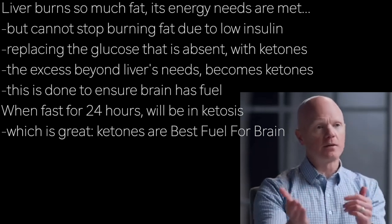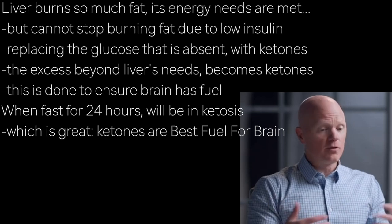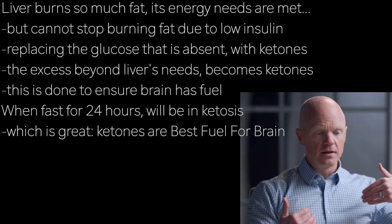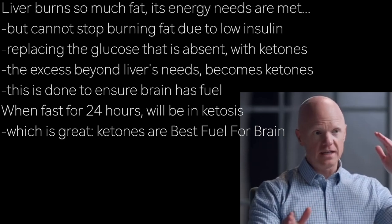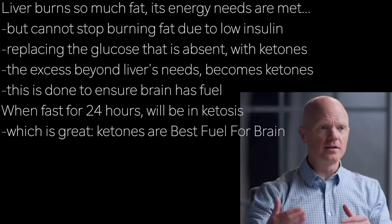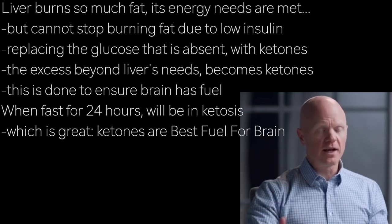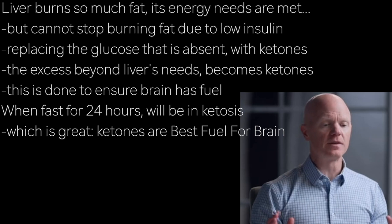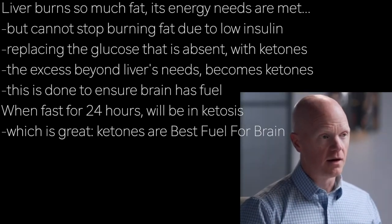Ketones are kind of a metabolic release valve for the liver cell to say, I don't know what to do with all this fat burning. There's not a lot of glucose coming in, and so the brain may start to get hungry, so I'm going to start making ketones. Ketones are nothing more than a product of a lot of fat burning. Anyone who fasts for 24 hours — you wake up that next morning, you're in some degree of ketosis. Lest anyone think it's an extreme thing, people are going in and out of ketosis, ideally, often.